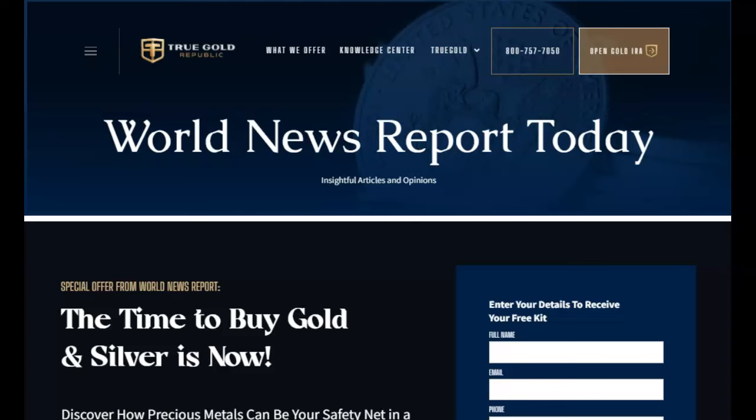This video is sponsored by True Gold Republic, the precious metals experts. Talk to one of their experts today and learn how to diversify your portfolio for future financial security. Find their contact information in the description below and in the first pinned comment.